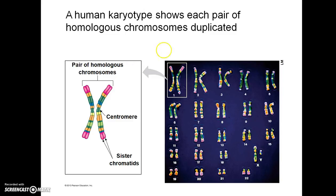Here's what's known as a karyotype — a human karyotype. It shows each pair of homologous chromosomes duplicated. This would be one chromosome set and this would be its homologous pair. This would be the centromere, and these two identical copies of a single chromosome are called chromatids. This karyotype is from a male, because you can see one is an X chromosome and one is a Y chromosome.